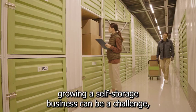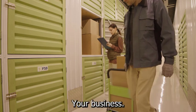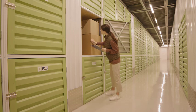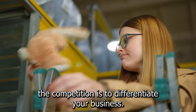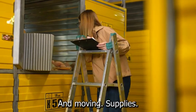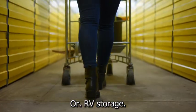Growing a self-storage business can be a challenge, especially when there are competitors in the market. Here are some tips to help you grow your business: 1. Differentiate your business — offer unique amenities such as climate-controlled units, 24/7 access, or on-site packing and moving supplies. You could also differentiate by offering exceptional customer service or by targeting a specific niche market, such as boat or RV storage.